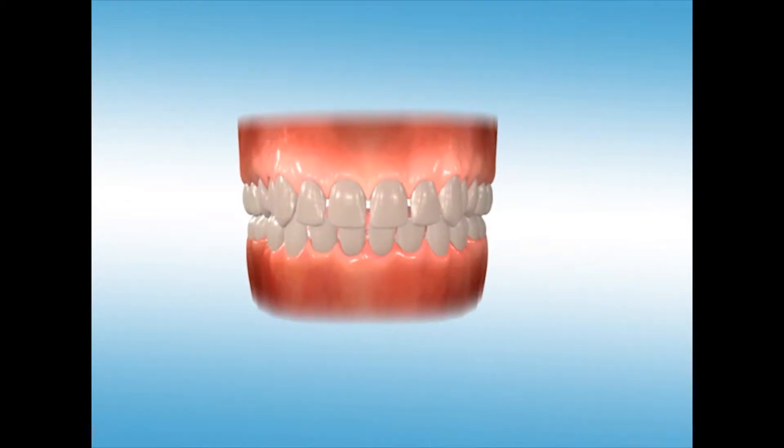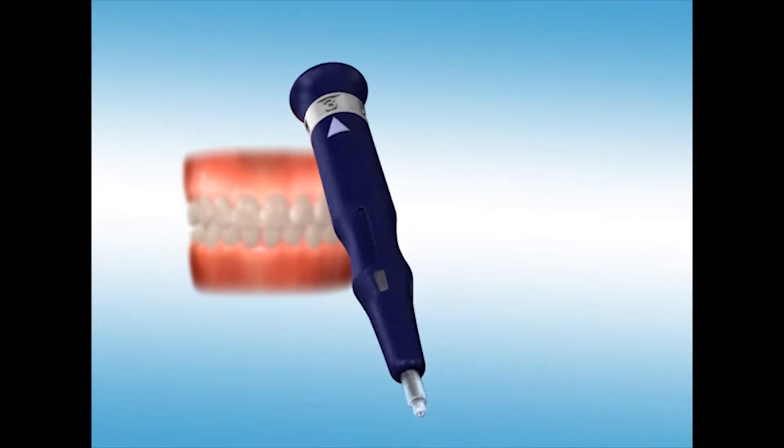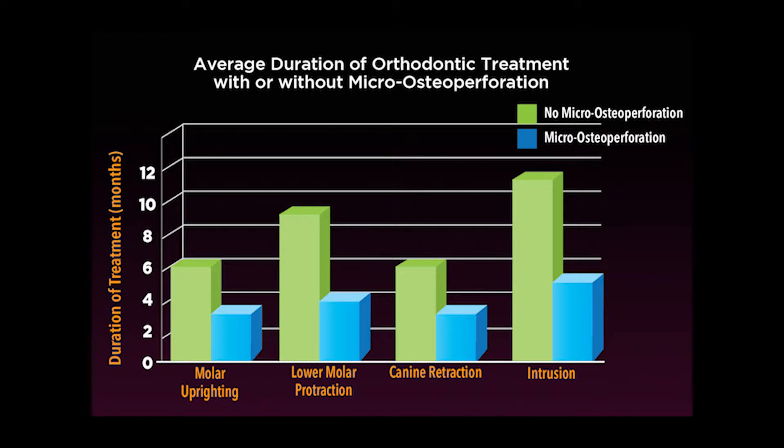Propel is a patented, FDA-registered medical device specifically designed to create micro osteoperforations. These micro osteoperforations harness the body's own biological response and increase the rate of tooth movement, thereby reducing orthodontic treatment time. This is the most innovative and affordable advanced treatment option in orthodontics today.